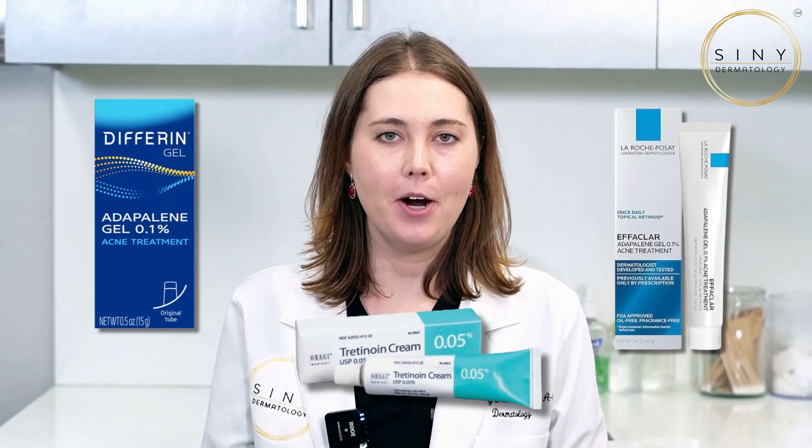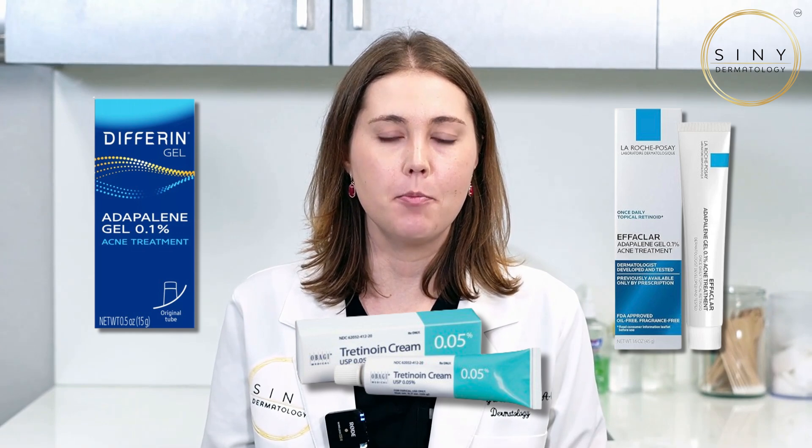Enter retinoids. These powerhouse ingredients are fantastic for promoting skin cell turnover. They can be a game changer in minimizing the appearance of sebaceous filaments over time by decreasing oil production. However, start with a lower concentration to avoid potential side effects like dryness or peeling.